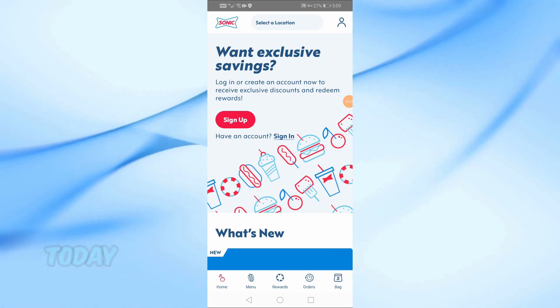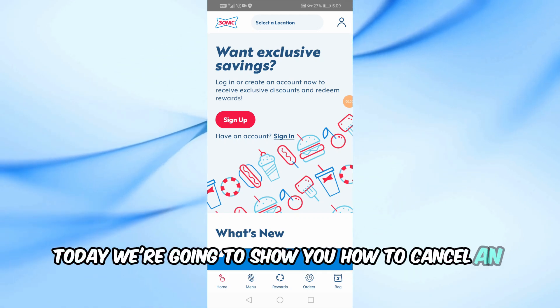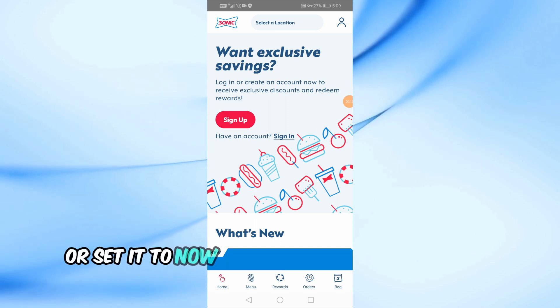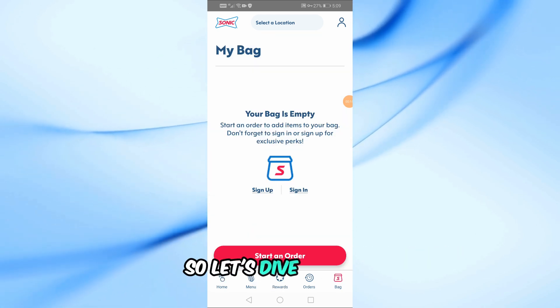Welcome back to our channel. Today, we're going to show you how to cancel an order on the Sonic app. Whether you've scheduled your order for later or set it to now, we've got all the details you need. So let's dive right in.